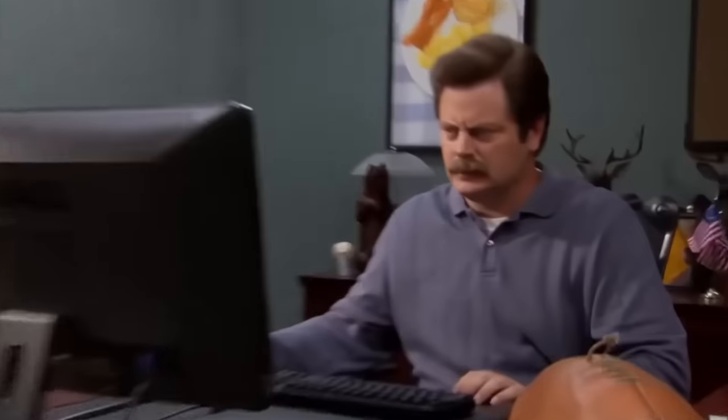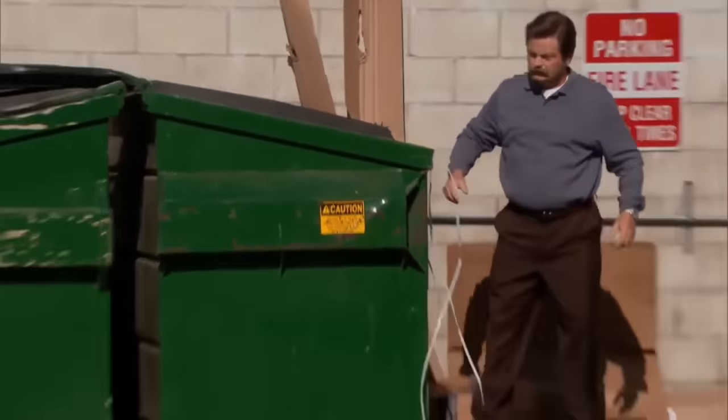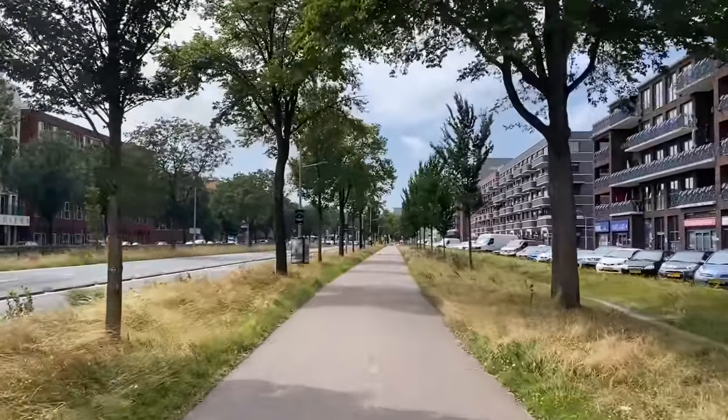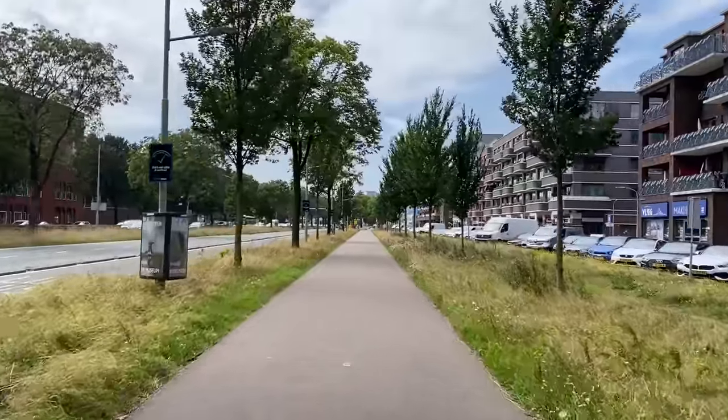But before you get too disappointed and start unsubscribing from Dutch urbanist channels, wait just a minute. Because while the land of windmills and cheese isn't the only nation in Europe with safe bike lanes, they are absolute champions when it comes to building them everywhere.